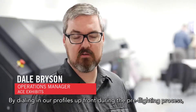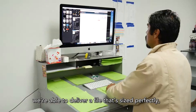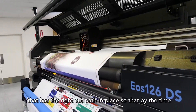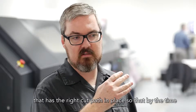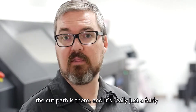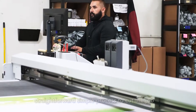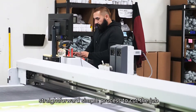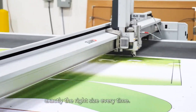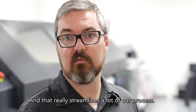By dialing in our profiles up front during the preflighting process, we're able to deliver a file that's sized perfectly and has the right cut path in place, so that by the time the file prints and is delivered to the Zund cutter, the cut path is there and it's really just a fairly straightforward, simple process to cut the job correctly and consistently. We know it's exactly the right size every time, and that really streamlines a lot of our process.